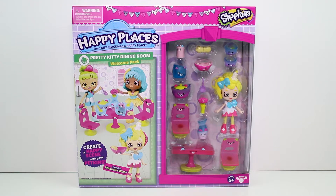Hey guys! I am back with more of the Shopkins Happy Places. I have the Pretty Kitty Dining Room Welcome Pack today. This includes McKellawish, like make a wish, oh so cool.